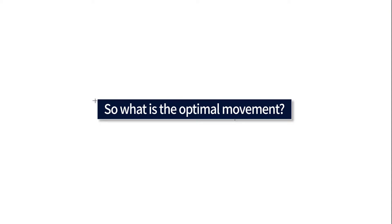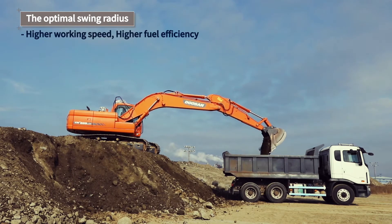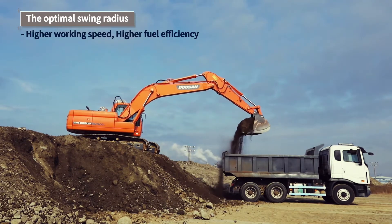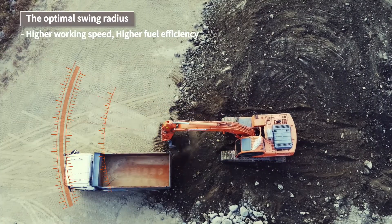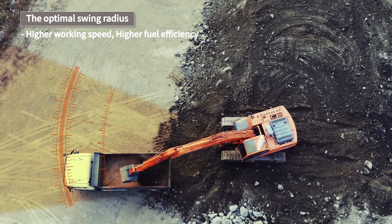What is the optimal movement? The optimal movement is the one that has the absolute smallest radius from the excavator's digging to dumping into the truck. It's possible to improve working speed and fuel efficiency significantly by reducing swing movement.